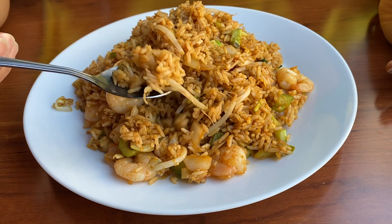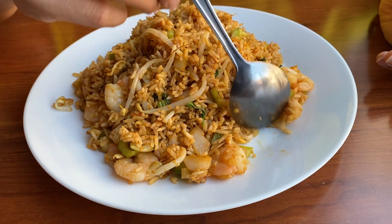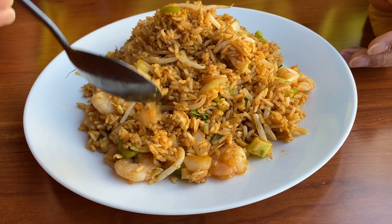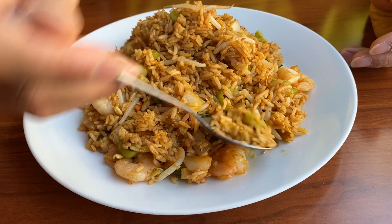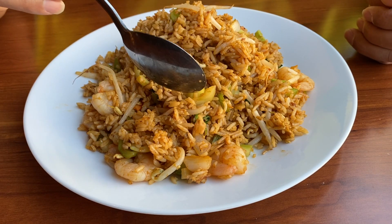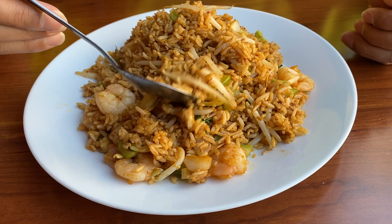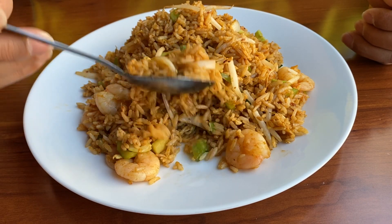We put a little bit of what we call Thai sauce — it's a little bit sweet. To be honest, I don't know exactly what's inside the Thai sauce, but the flavor is good. It also has small vegetable chunks: a little bit of broccoli, green pepper, and bean sprout — they call it chop suey, though I don't know why.